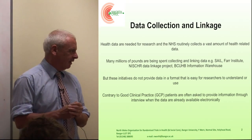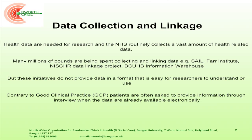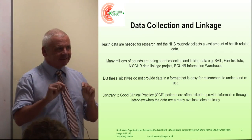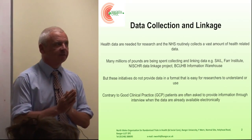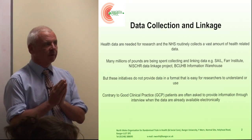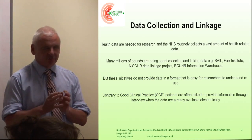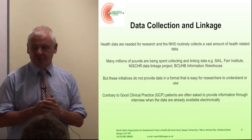The health service collects an awful lot of data, and health data is needed for research. The NHS collects masses of routine data every year. Many millions of pounds have been spent collecting and linking this data — for instance, with SAIL, Fire Institute, NISGAR Data Linkage Project, and the BCUHB Information Warehouse. But we think that these initiatives don't really provide data in the way that's easy for researchers to use.